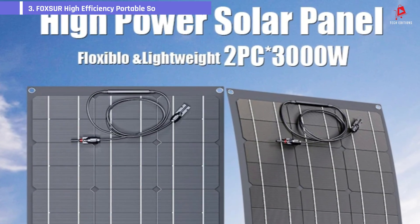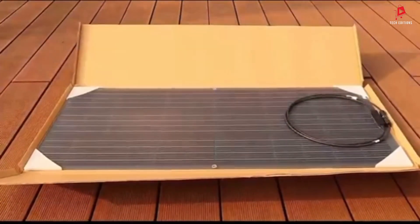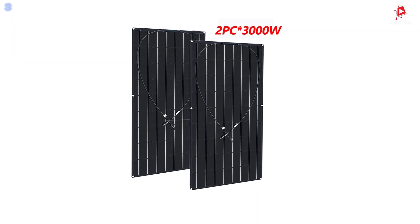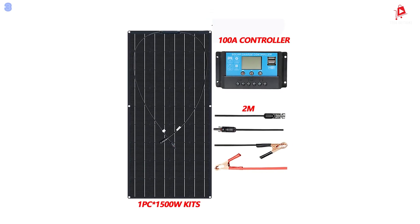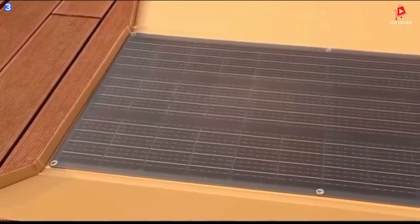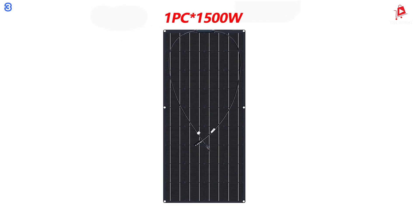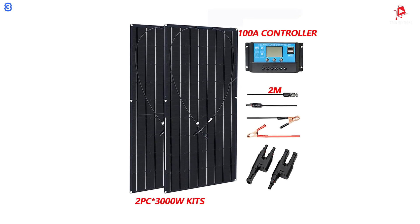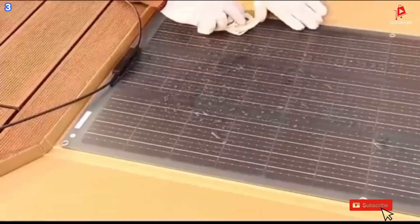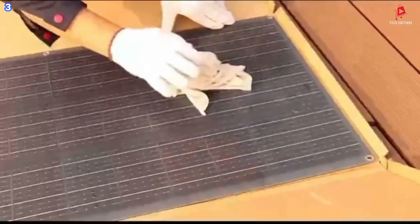Number 3: Foxure High-Efficiency Portable Solar Cells. This solar panel kit is available in various power options, including 1,500 watts and 3,000 watts. It serves as a high-efficiency portable power bank, making it ideal for home use and camping. One of the remarkable features of the Foxure Solar Cells is their semi-flexibility, allowing them to be bent by up to 20 degrees. This means you can easily fit them onto curved surfaces like the roofs of recreational vehicles or boats. At only 3 millimeters thick, these solar panels can be seamlessly connected to your yacht, recreational vehicle, boat, or other surfaces without adding unnecessary bulk.